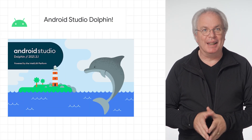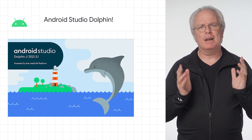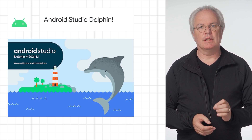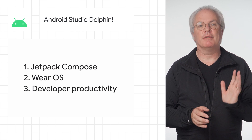Android Studio Dolphin, the latest and greatest version of Android Studio, and the one with what must be the best name to date, released this week. This release focuses on three key themes: Jetpack Compose, Wear OS, and developer productivity.